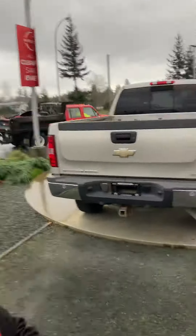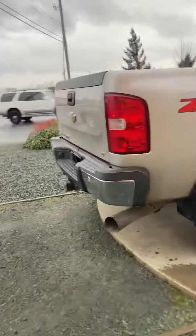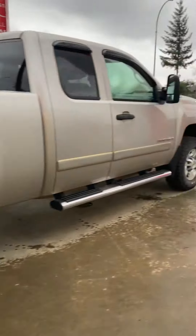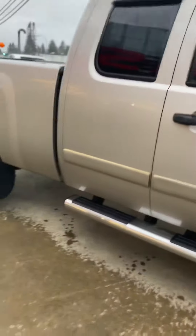Hey, it's Kyle here at North Island Nissan. It's starting to rain, it's pretty windy. I know you're in Tofino, but I just want to give you a quick little run around of the truck here since you can't be here in person, so you can at least take a peek. I'll get inside and start it up too.